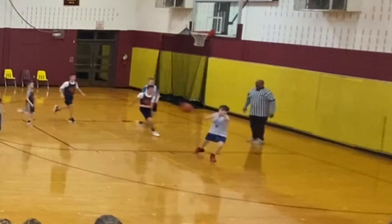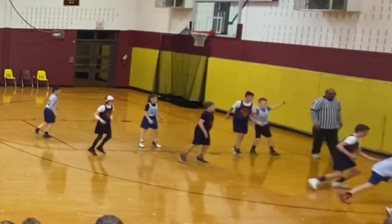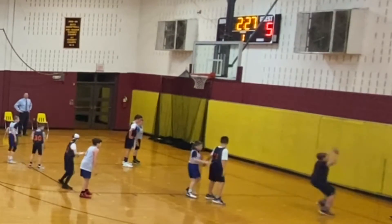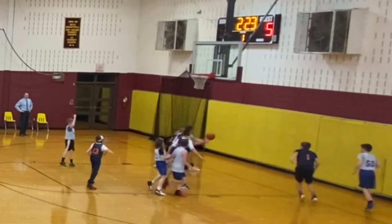Gavin flips it down low to Scotty. Scotty picks up his dribble, tries to get it to Gavin, but the ball goes off their feet and out of bounds — that's going our way. Ford throwing the ball in on the inbounds play and gets a cutting Gavin. Tries to fit it inside, but they're right there.